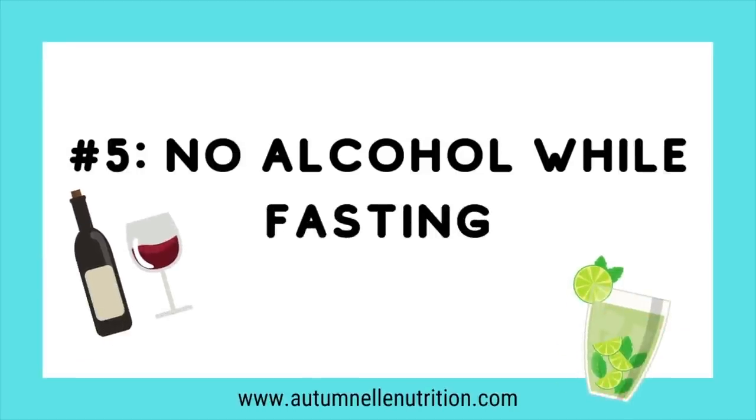Number five: don't drink alcohol while fasting. It is a liquid, but not only will it break your fast, it'll also mess with your sleep — and as we've seen, sleep is key for achieving a weight loss goal. If you are going to have alcohol, make sure it's during your eating window so it's not too close to bed and won't break your fast.